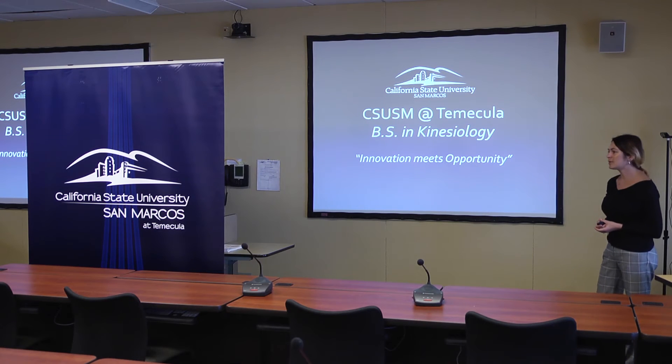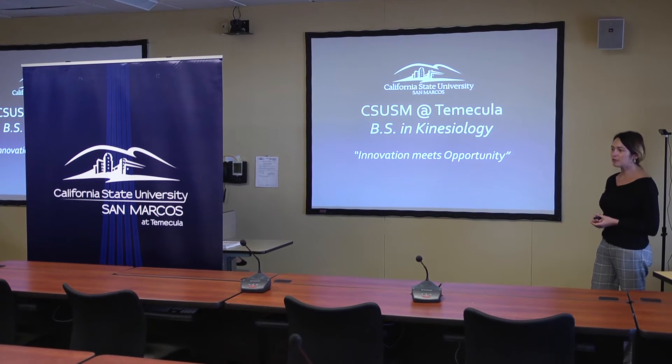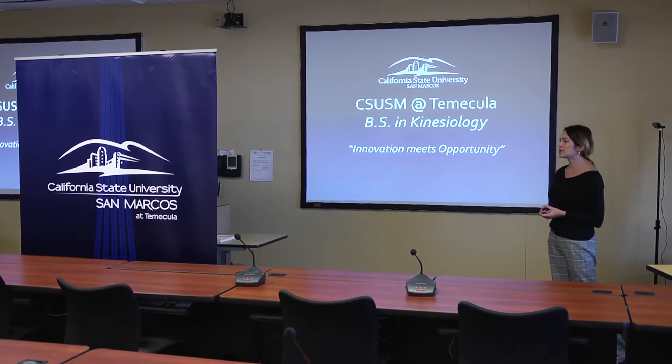Good afternoon, welcome everyone. This is a presentation about the Accelerated Bachelor of Science program in Kinesiology here at our Temecula campus, Cal State San Marcos. My name is Dr. Devin Romero, and I'm an assistant professor for the Department of Kinesiology, as well as a coordinator for this program.